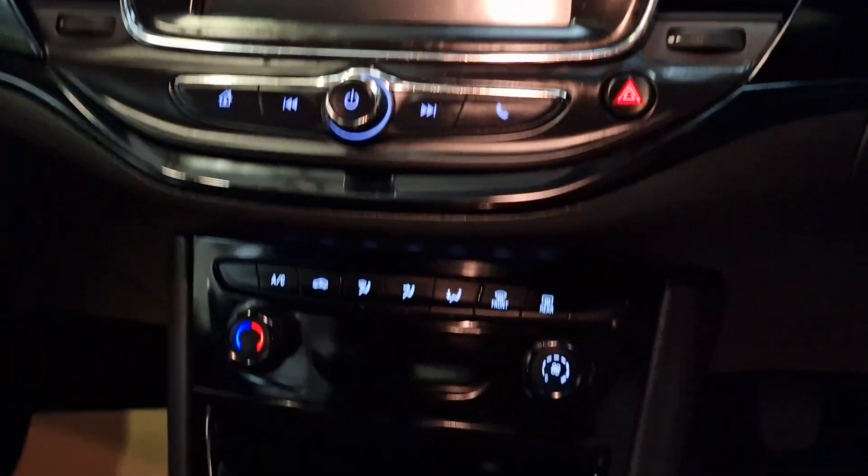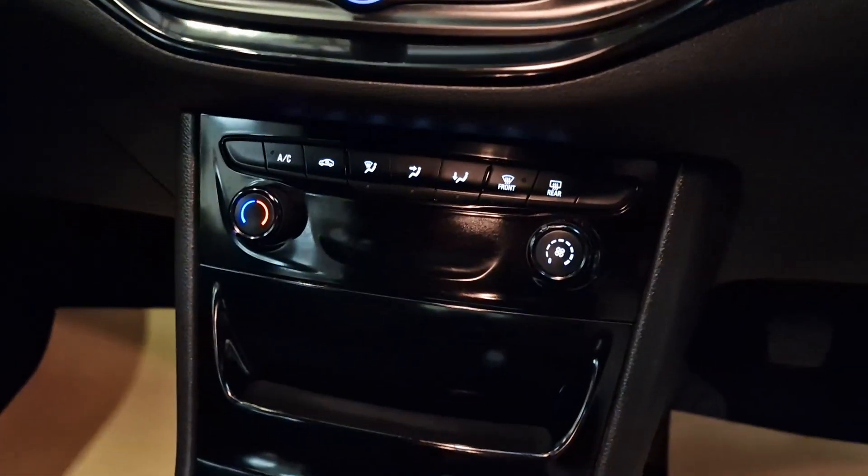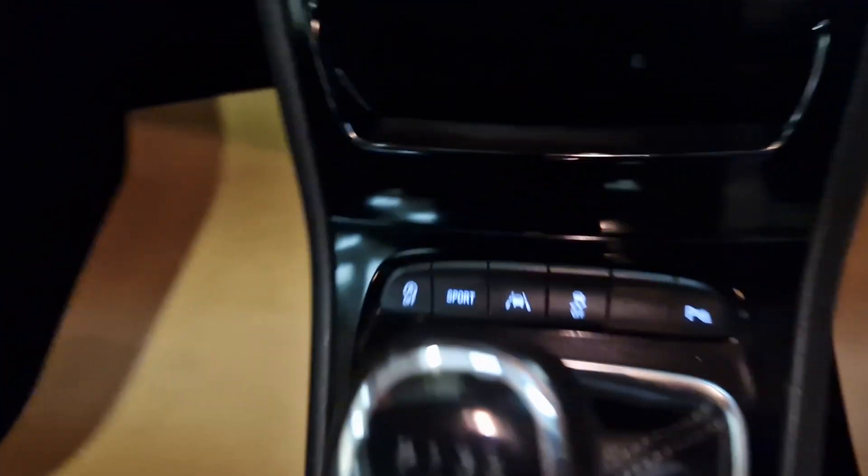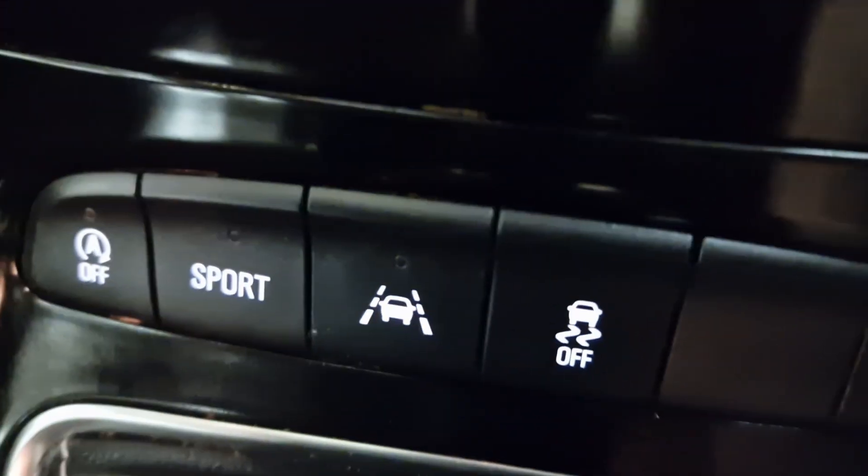Your multimedia system, so touch screen, heated front screen, and air conditioning. Six-speed manual gearbox. And down the bottom you've got your stop-start and sports mode.